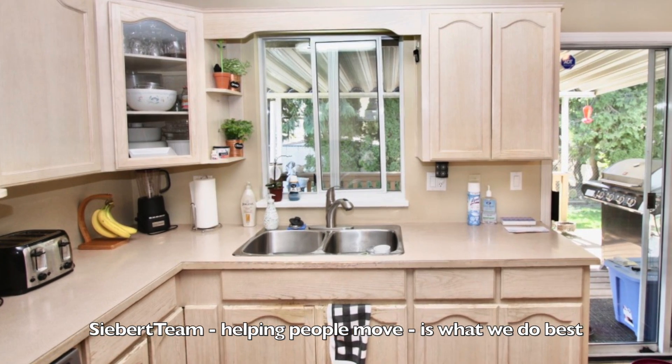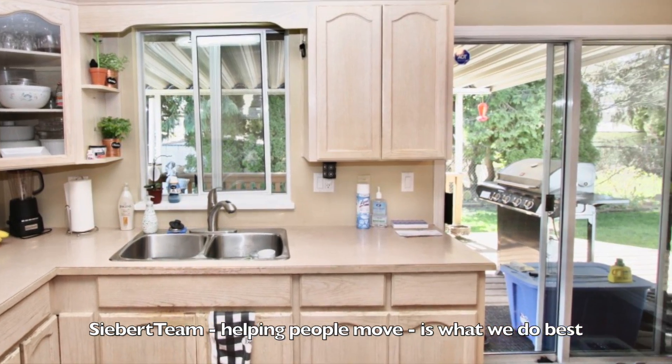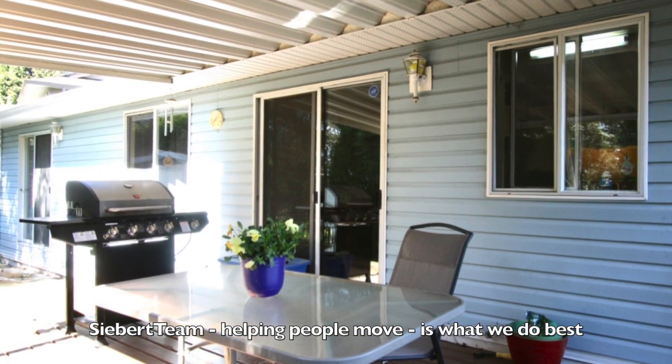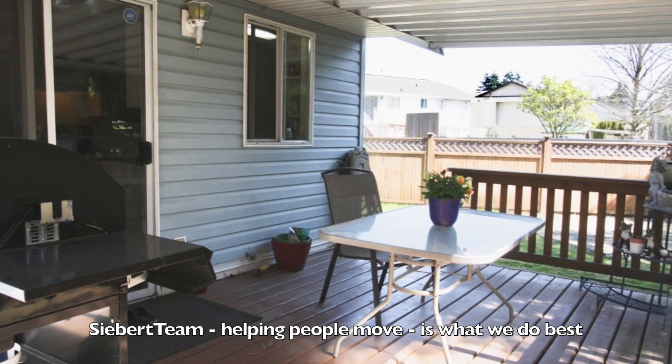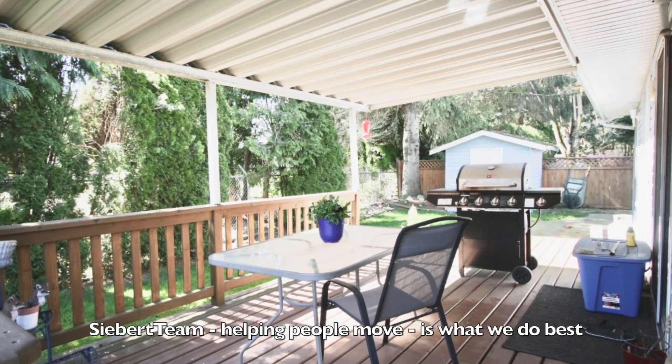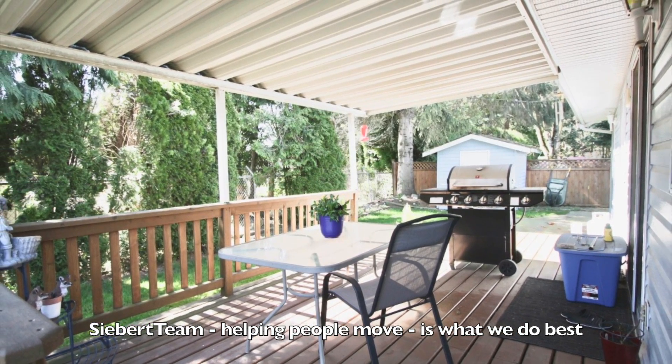You have access to the patio. It's a covered patio, about 21 feet — a great spot for the barbecue, hanging out, having a sip of wine. Nice and private.